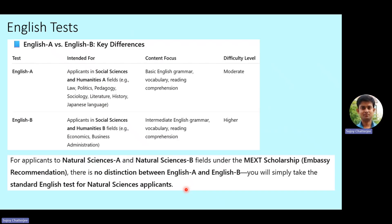English B is applicable for Social Sciences and Humanities B fields — for example, economics, business administration, and so on. The content is mainly based on intermediate English grammar, vocabulary, and reading comprehension, meaning the grammar will be a little more difficult than in English A. So the difficulty level is higher in English B than in English A.